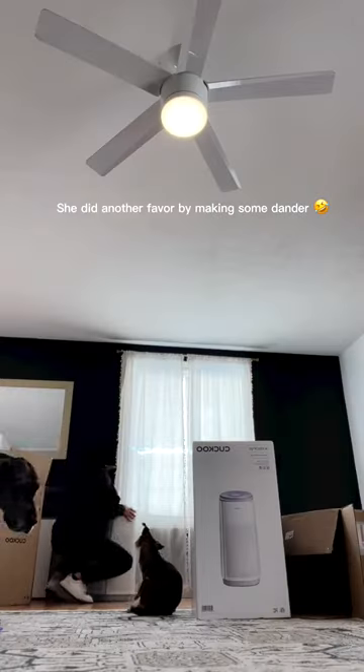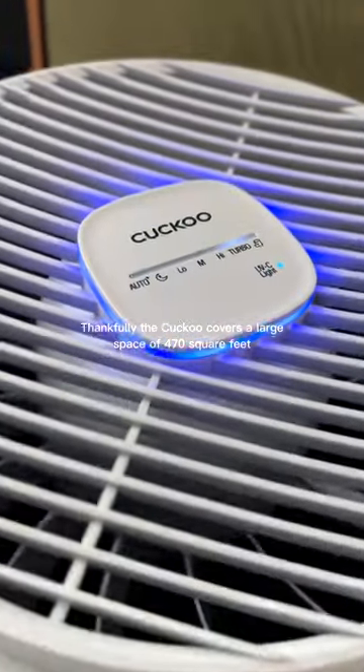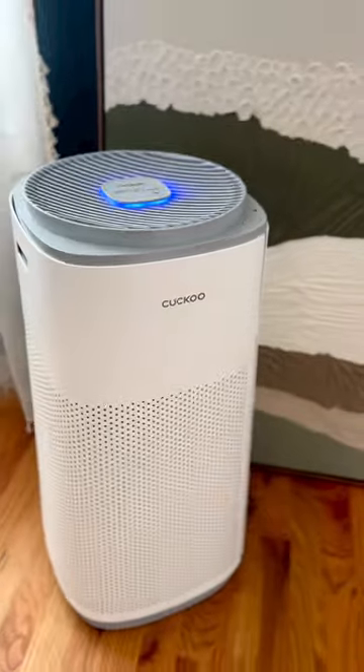She did another favor by making some dander, but thankfully the Cuckoo covers a large space of 470 square feet.